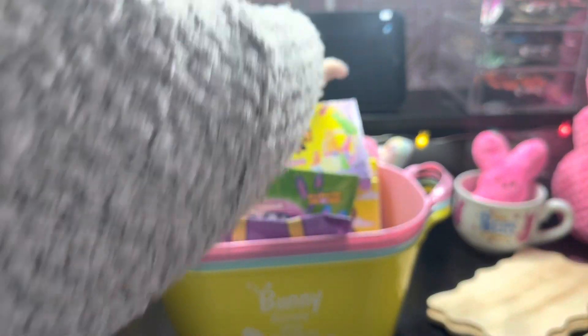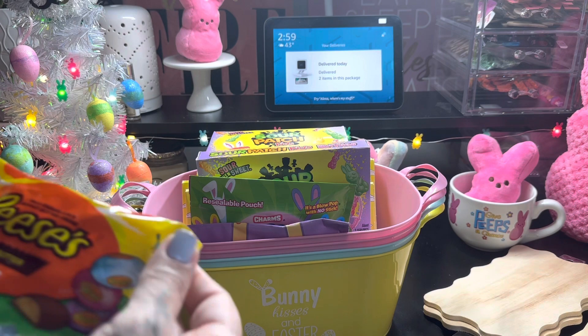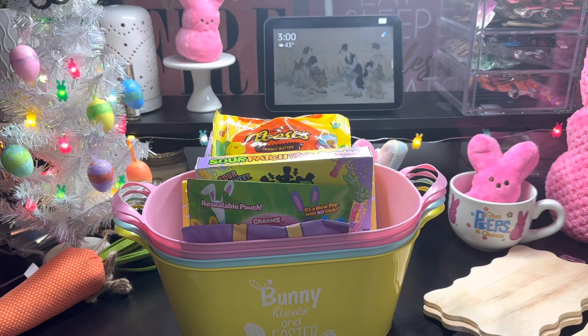So these are all going inside the baskets as candy. I picked up two packs of the Reese's Peanut Butter Eggs. These are delicious — I already ate a pack, so I need to get a couple more.